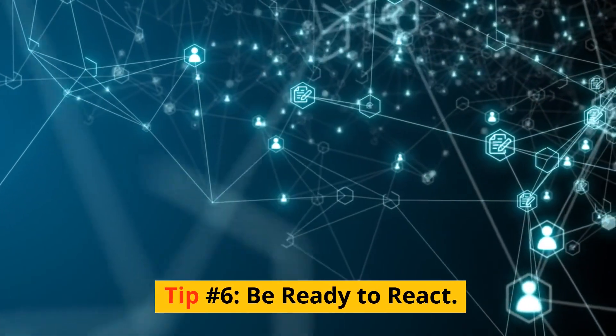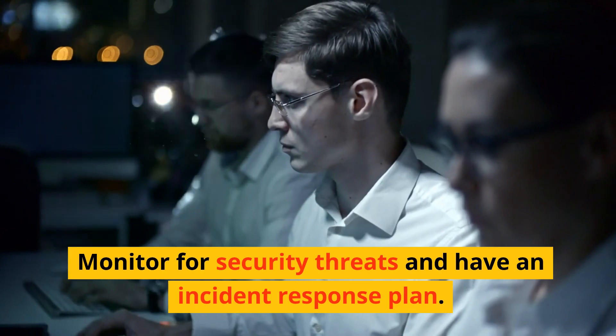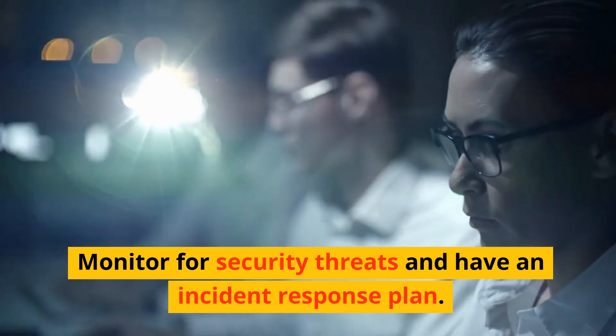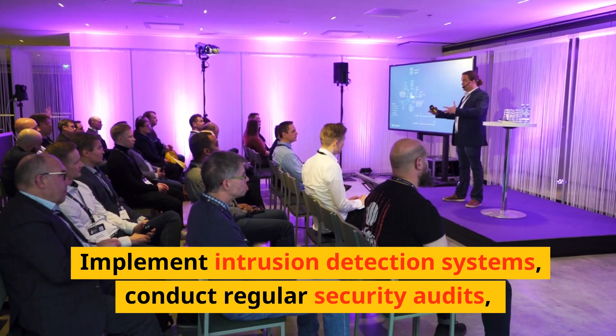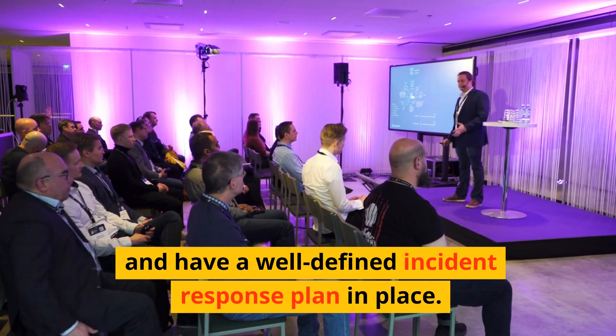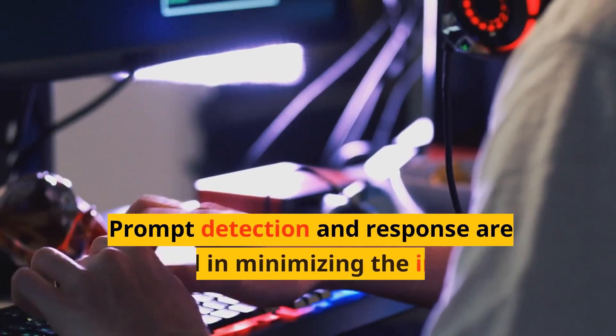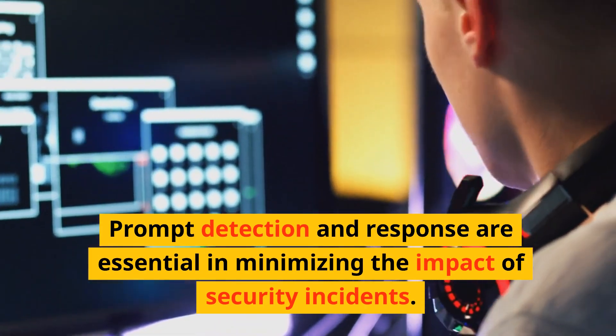Tip number six: be ready to react. Monitor for security threats and have an incident response plan. Implement intrusion detection systems, conduct regular security audits, and have a well-defined incident response plan in place. Prompt detection and response are essential in minimizing the impact of security incidents.